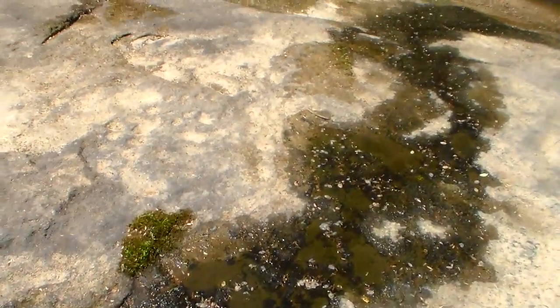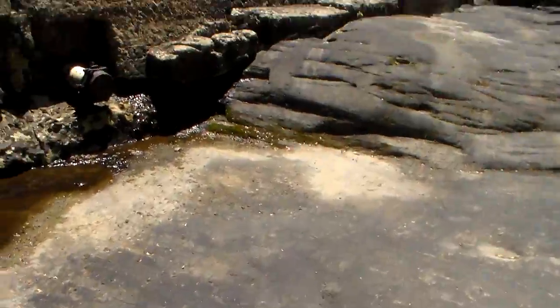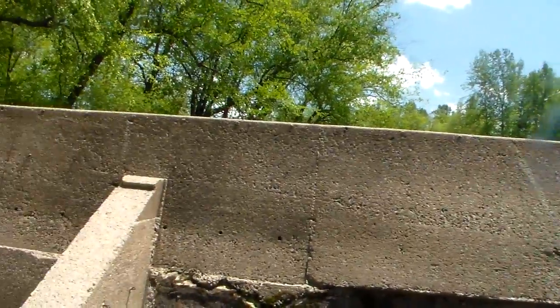Better evacuate the communities downstream, huh? It's going to be interesting to know when this dam was constructed and when it was rebuilt, so to speak.